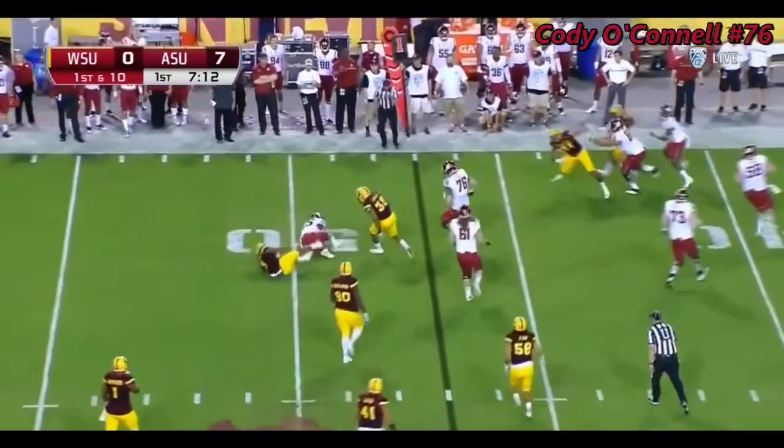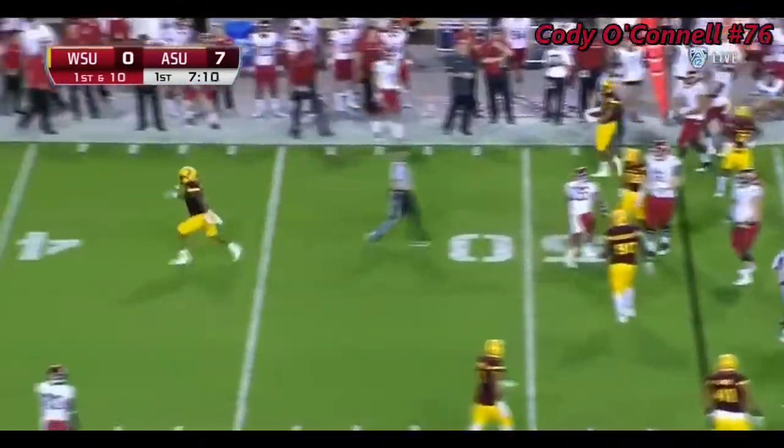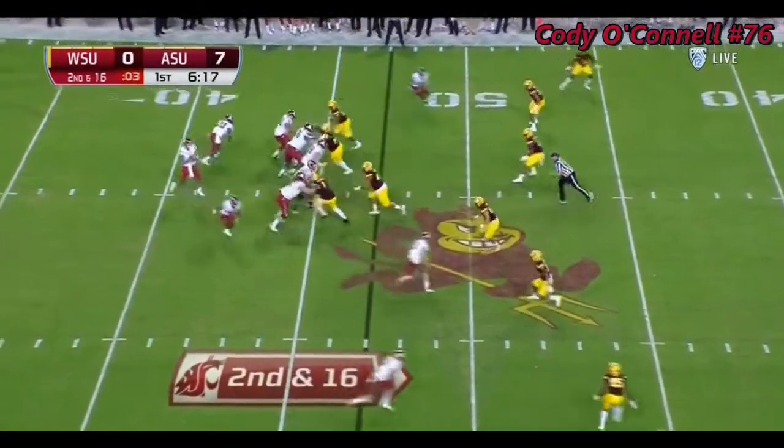Screen set up. Arizona State is ready for it as Jamal Morrow is blown up. Washington State basically escaping with a win as UCLA came roaring back.